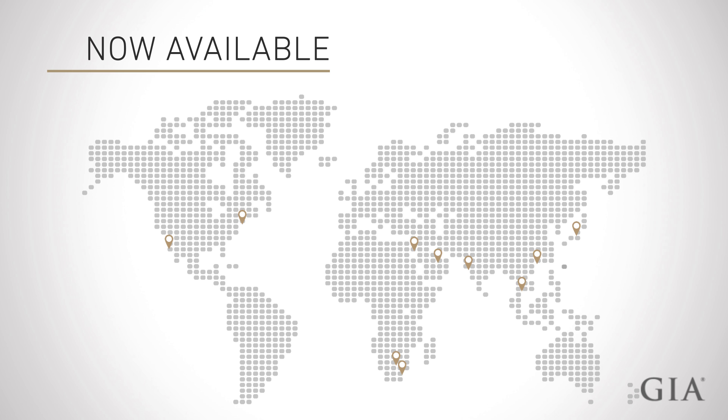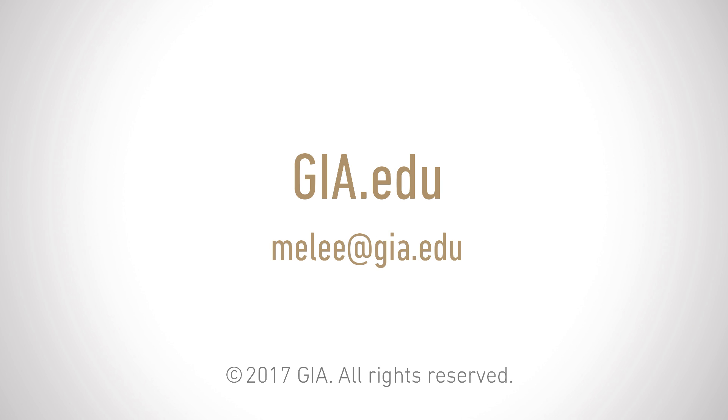GIA is excited to introduce a service that will give the industry, as well as the consumer, confidence in knowing exactly what they are getting for the most prevalent stones in the market. Now available at GIA locations around the world. To learn more, visit gia.edu or email mealy at gia.edu.